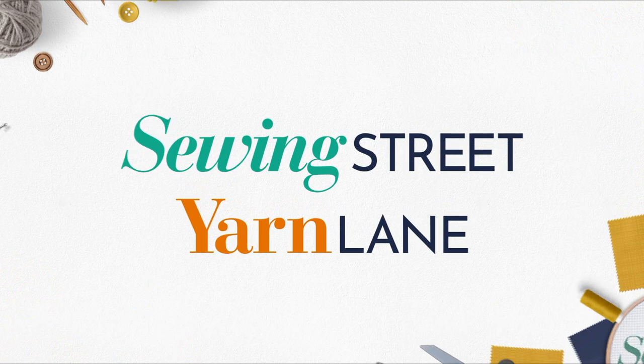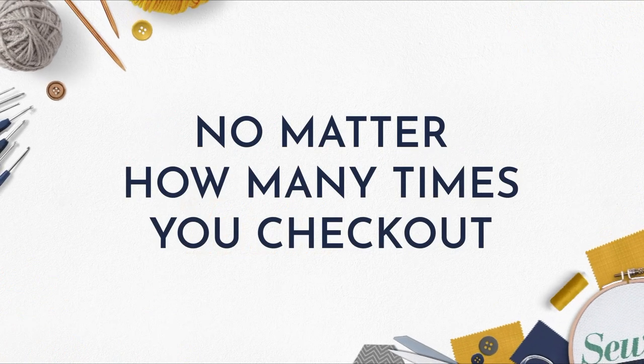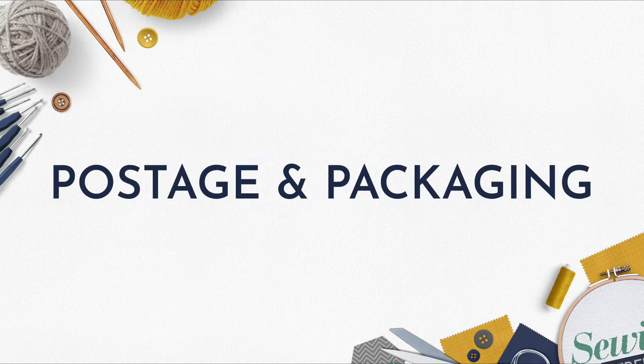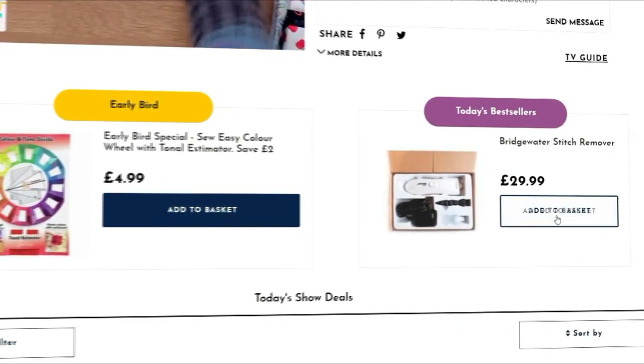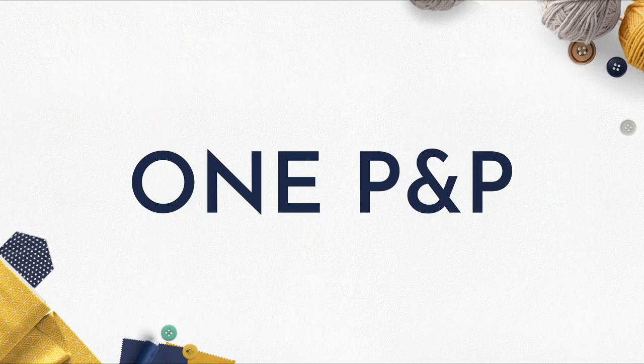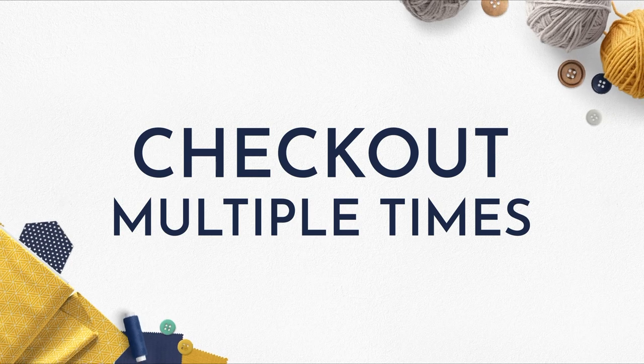If you're a Sewing Street or Yarn Lane customer, no matter how many times you check out in one day, you will only pay one postage and packaging. So don't wait to add the item you want to your basket and check out. You will only pay one P&P even if you check out multiple times in one day.